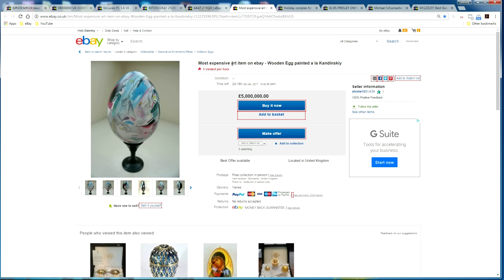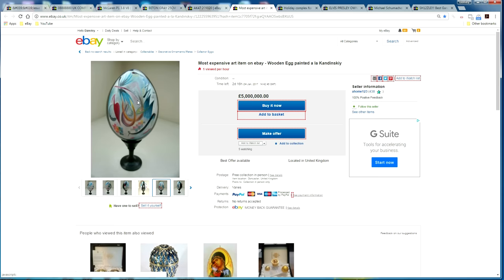The most expensive item in the art category is a wooden egg painted by Likandinski — I'm not sure if that's someone famous, but it has an abstract design and is priced at five million pounds, making it the most expensive item in that category.